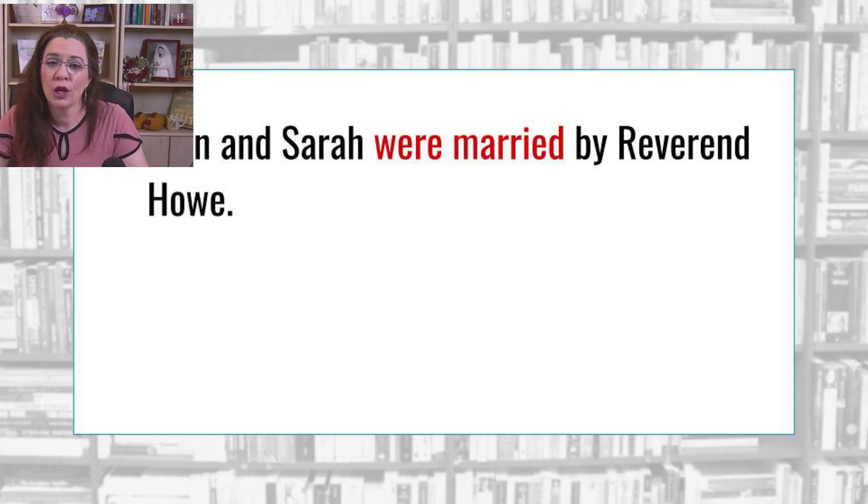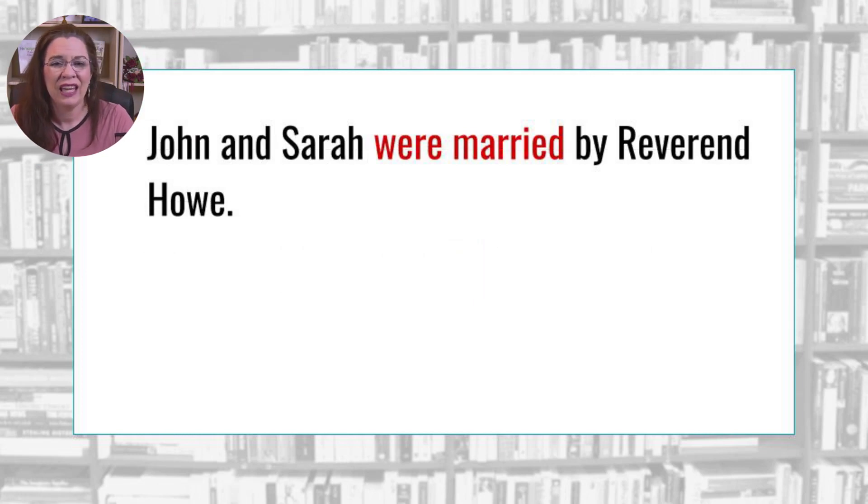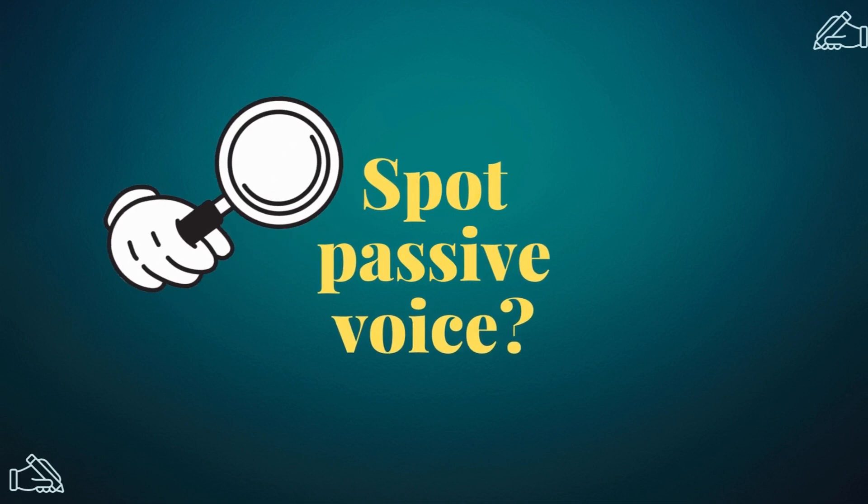As you improve the quality of your verbs, you can still run afoul by how you structure your sentences. Compare the following: 'John and Sarah were married by Reverend Howell.' versus 'Reverend Howell married John and Sarah.' In the first option, the sentence subject does not do the action — the reverend marries the couple, but the couple is the sentence subject. In the second option, you use fewer words with a clearer meaning because the reverend does the action. While passive tense is correct in many instances, the more you can eliminate this in your family's story, the more engaging it becomes.